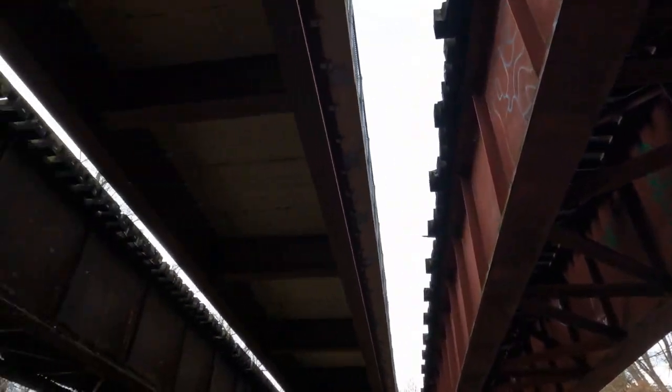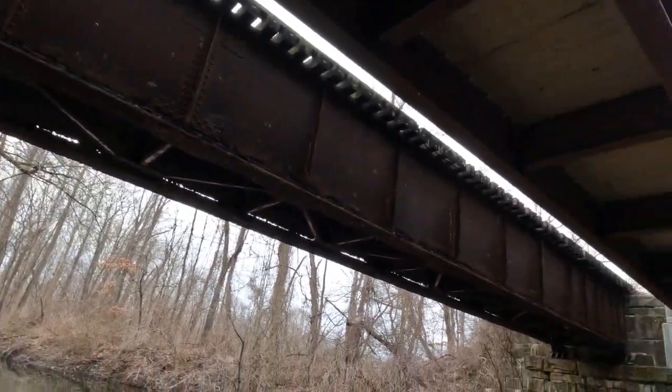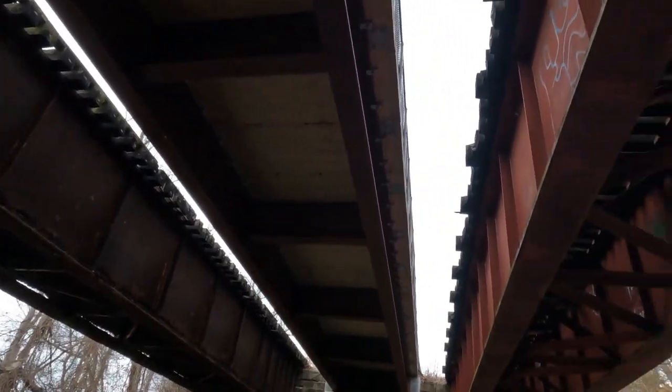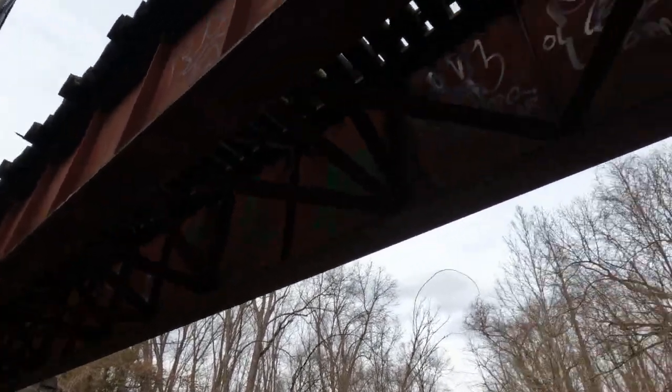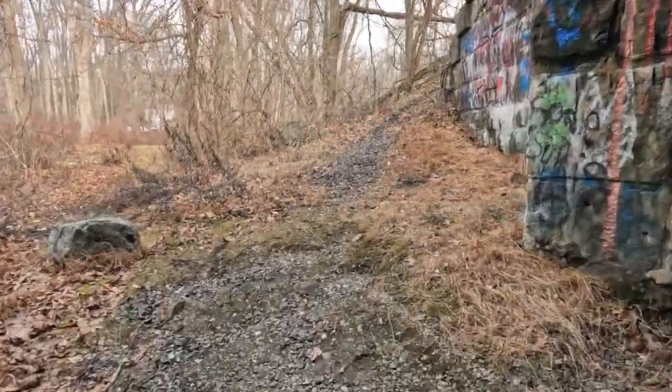We are underneath the double bridge. The west side is gone, still there — wouldn't want to run over it. The middle one is the walkway, and the east side is the runnable, usable side. Let's go up over here.